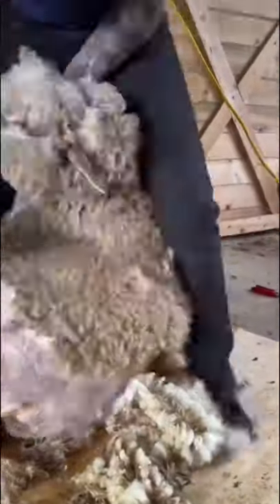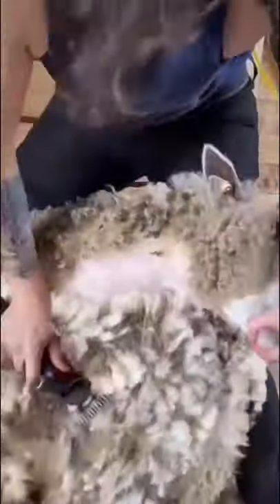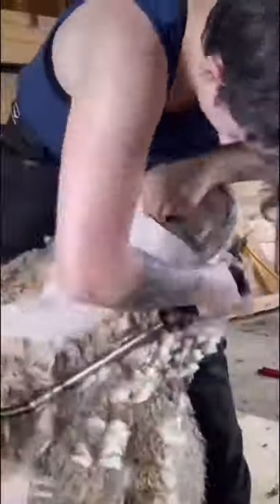Layla is a Leicester Longwool and is really good at producing high quality fiber — so good that she does that instead of making babies. Besides the lovely length of these locks, you can see the beautiful crimp in each little piece. The crimp is the waviness and that's an indication of how soft the wool is.